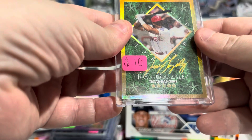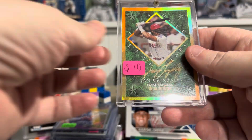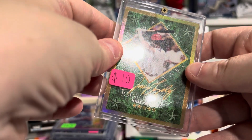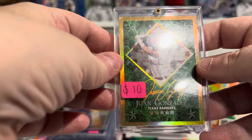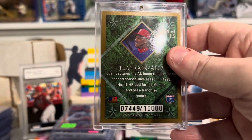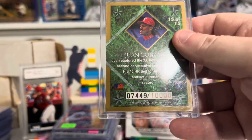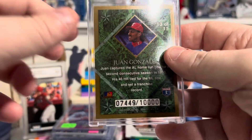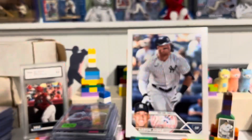Ivan Rodriguez. This is Juan Gonzalez — this is an old school card from 94 Leaf Gold. This one is numbered to 10,000. Back in the day when a card was numbered it meant more than it does now. There are so many numbered ones now, but this is 13 of 15 in the set. Juan Gonzalez, very nice.